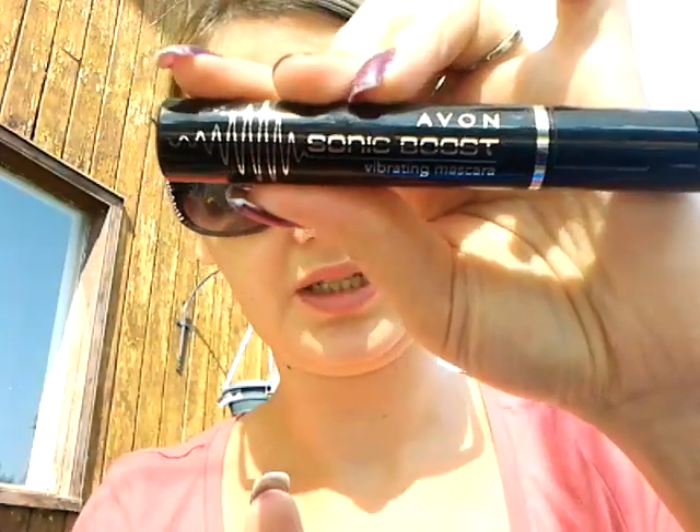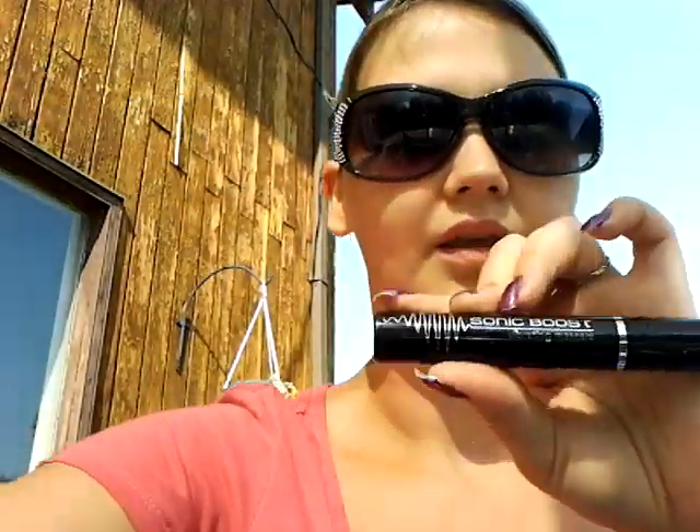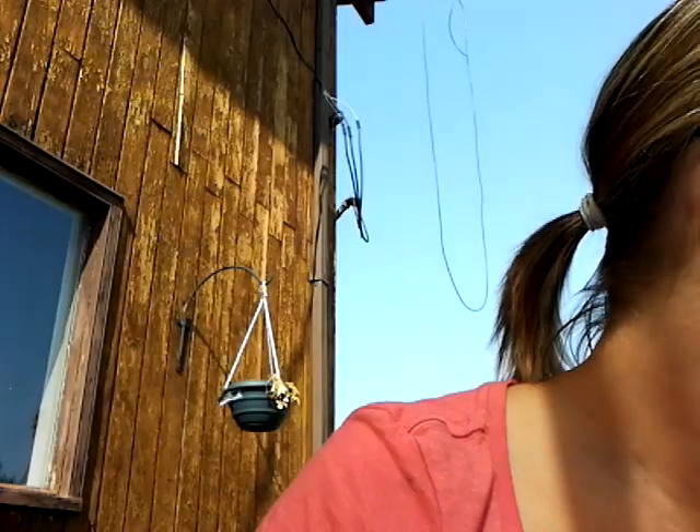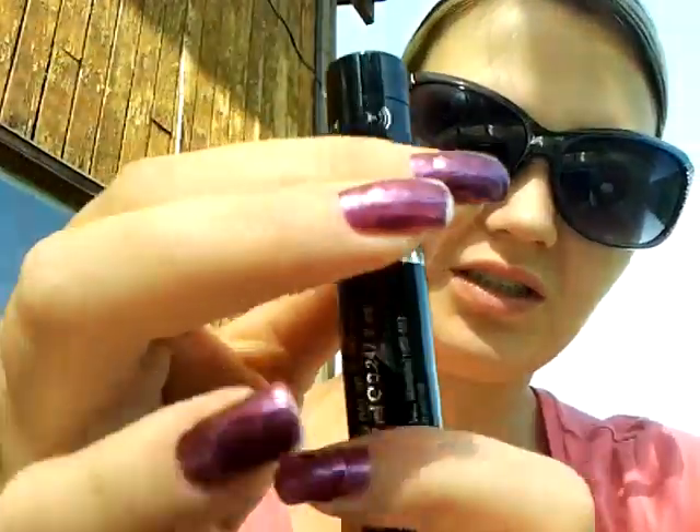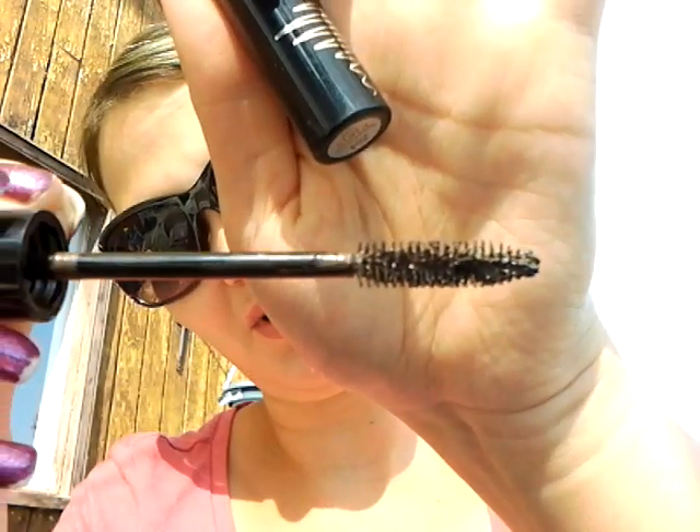Then I got this really cool Sonic Boost Avon Vibrating Mascara. It has a little cap and you twist it and it vibrates. The only thing is I was a little bit disappointed because I didn't look and it's brown — I don't like brown. The formula is okay but it's not the best. I would still definitely reach for my other mascaras first.